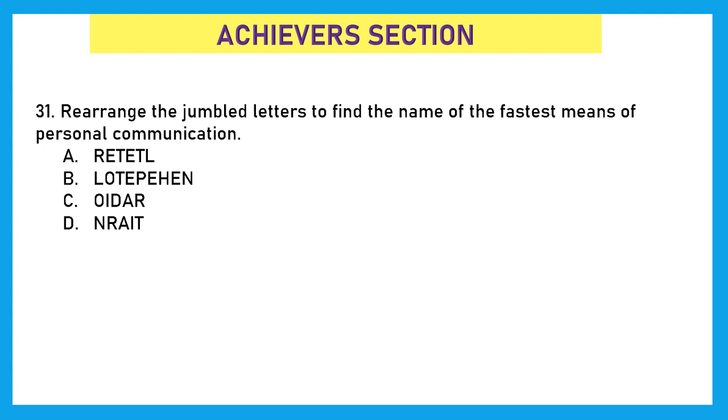Moving to our last section — the Achievers section, which holds double marks for each question. Question 31: Rearrange the jumbled letters to find the name of the fastest means of personal communication. Unscrambling the options: A gives 'letter', B gives 'telephone', C gives 'radio', and D gives 'train'. The fastest means of personal communication is option B, telephone — you can pick up the phone and make a call immediately.